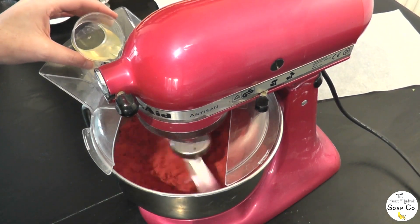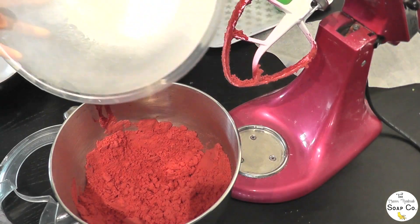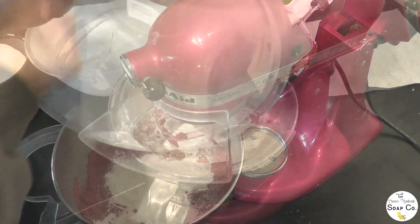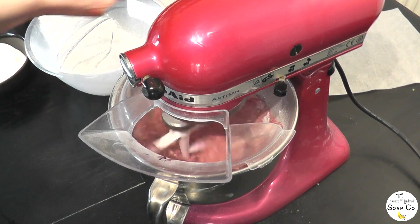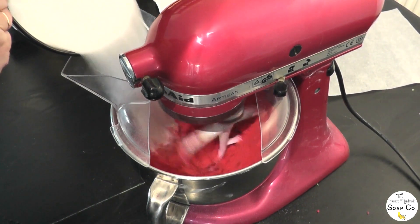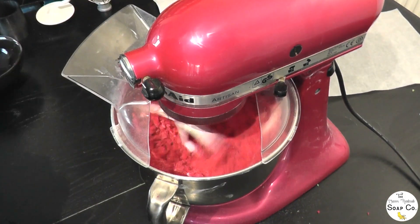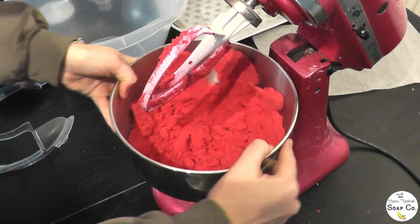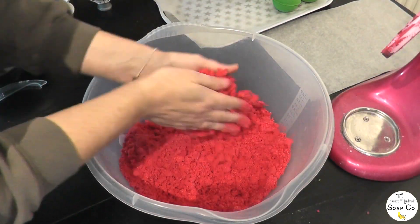We use this KitchenAid stand mixer for our bath bombs — we find it the best way of mixing them. KitchenAids are expensive and I wouldn't have been able to afford to buy one myself; this was actually a gift to me ten years ago from my parents for my 30th birthday. It used to be used for food but now it is exclusively a bath bomb and body butter mixer. I'll just finish up with the last few bath bombs here, so I'll let you watch us making them without my voice overdubbing everything.